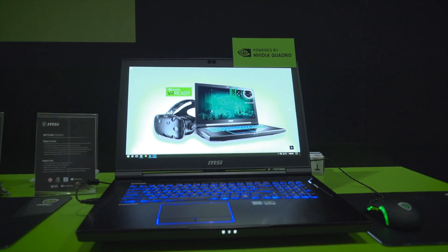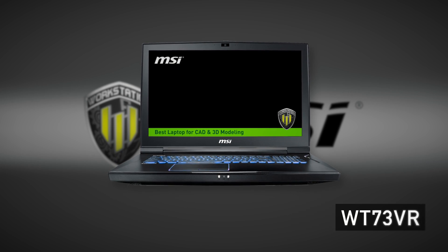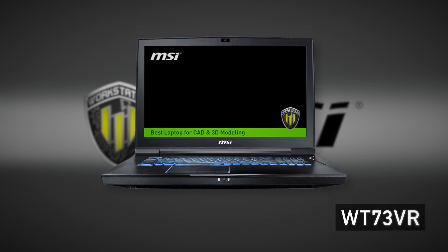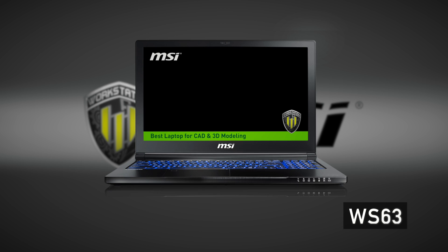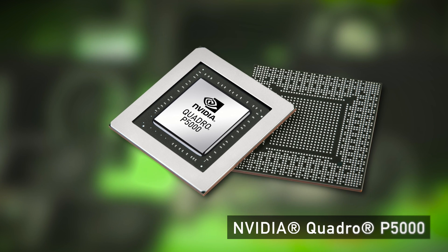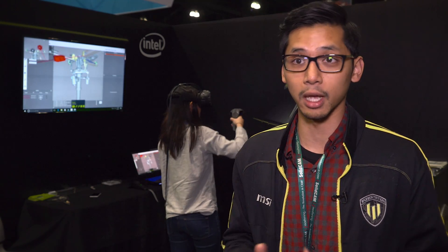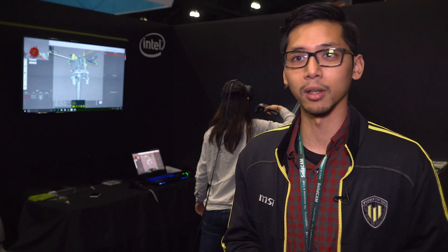The Vive platform offers one of the best VR experiences out there. We're showing off our new lineup with all Pascal GPUs — we have our WT73, our WS63, and our new entry level the WE62 and 72. Our new lineup has the P5000 on our WT73 model, which is perfectly capable of running any VR content creation, 3D modeling — you name it.